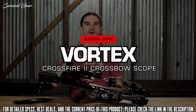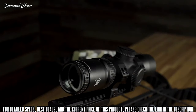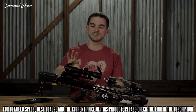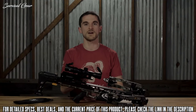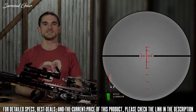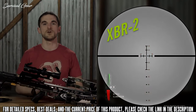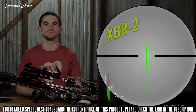Today we're going to talk about the Crossfire 2 2-7x32 crossbow scope. This scope has a ton of features, many of which are very specific to crossbow applications. On the outside, you can see a 30mm tube and cap turrets, and on this side we have illumination intensity controls for our dual illumination in red or green. That illuminated reticle inside is our XBR-2 reticle, and it provides holdovers for almost any crossbow on the market from 20 to 100 yards.